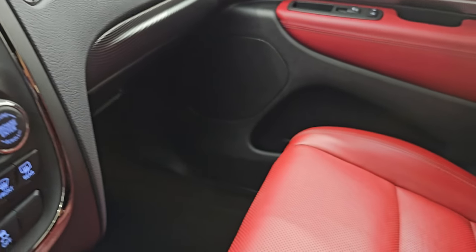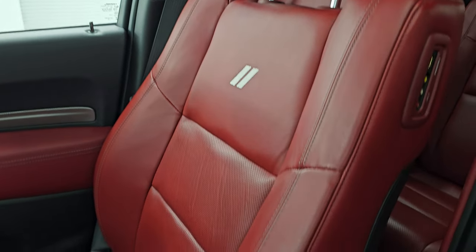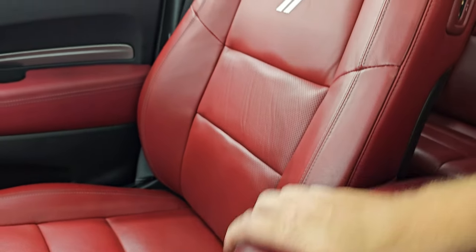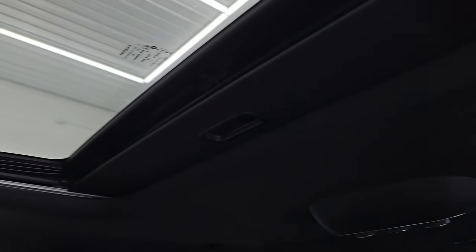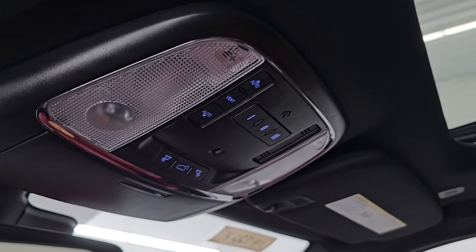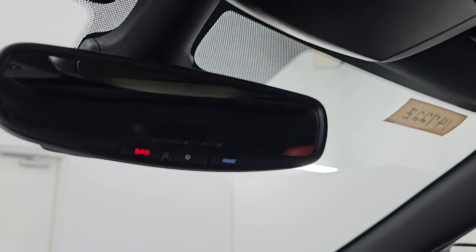Passenger side floor mat and seat are in excellent condition as well, no rips or tears. There's your CD player and Blu-ray player - that's how you would play the Blu-rays in the back headrests. The headliner is in great shape, really nice and clean. You get the power sunroof, HomeLink buttons for your garage door and security systems, map lights, rear gate control, and SOS and assist buttons in the mirror.